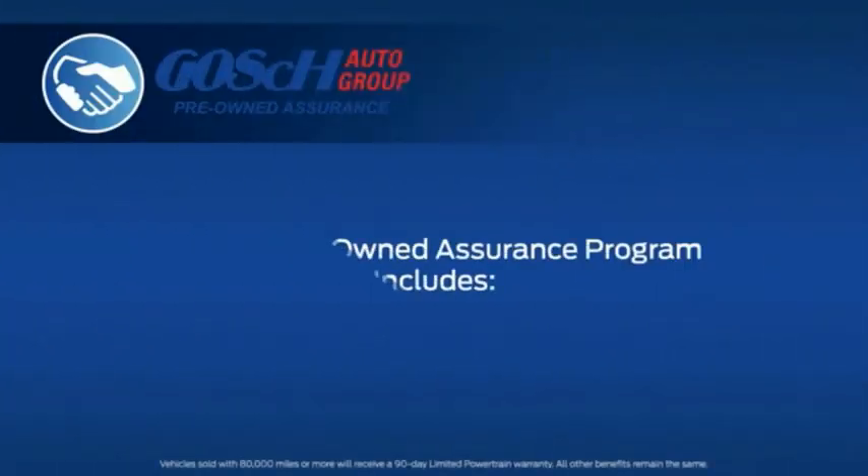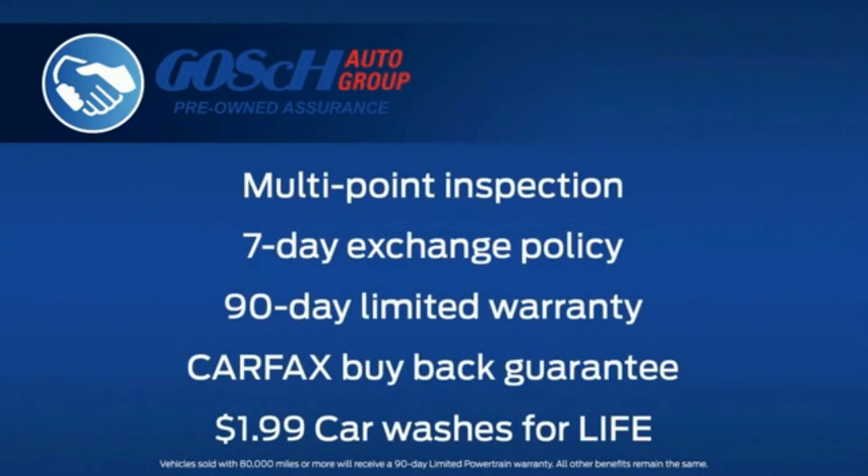Every pre-owned vehicle that we sell comes with the Goss Pre-Owned Assurance Program, which includes the following benefits to you. Every vehicle is subject to a rigorous multi-point inspection by factory certified technicians before it appears on our lots. Each vehicle comes with a 7-day exchange policy, a 90-day limited warranty, a Carfax buyback guarantee, and $1.99 car washes for life.